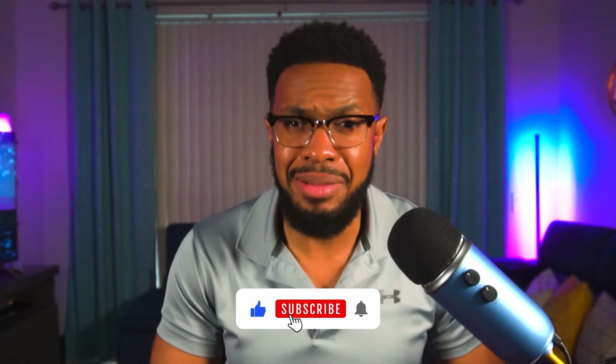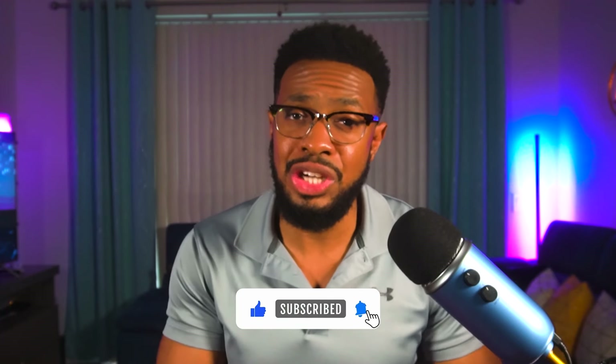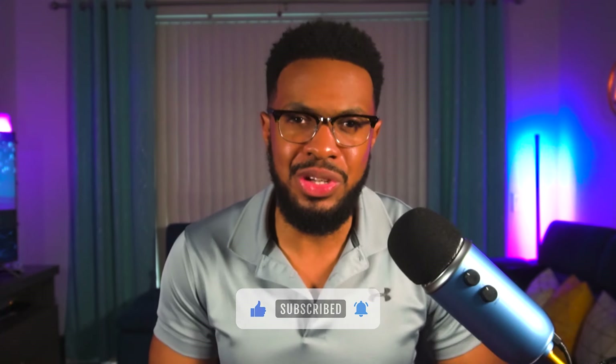If you aren't subscribed to the channel, now is a good time to hit that subscribe button and make sure the bell is turned on so you know when I upload a new video. I don't upload a ton, so you won't be inundated with a lot of notifications.